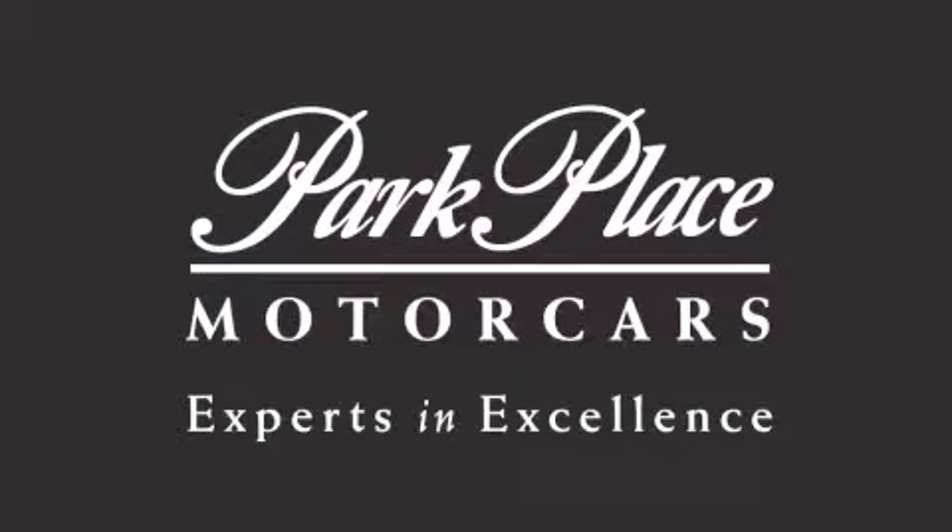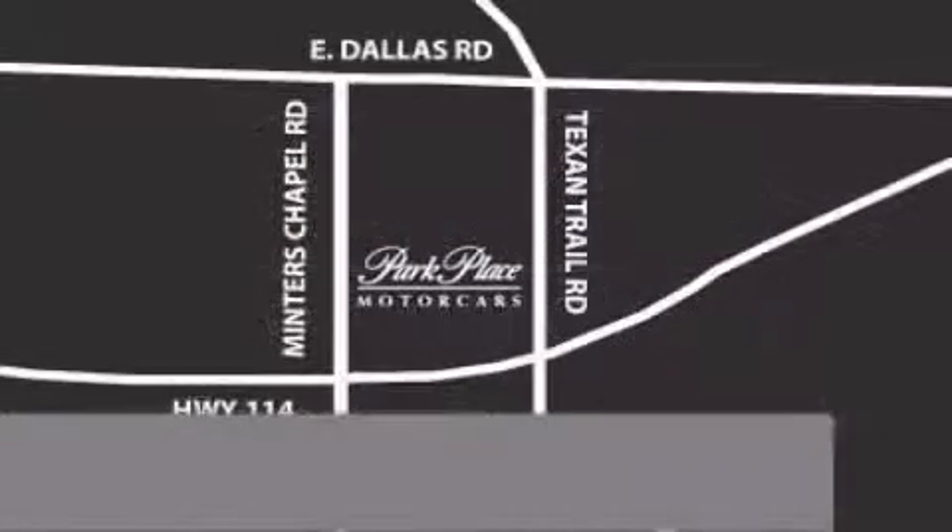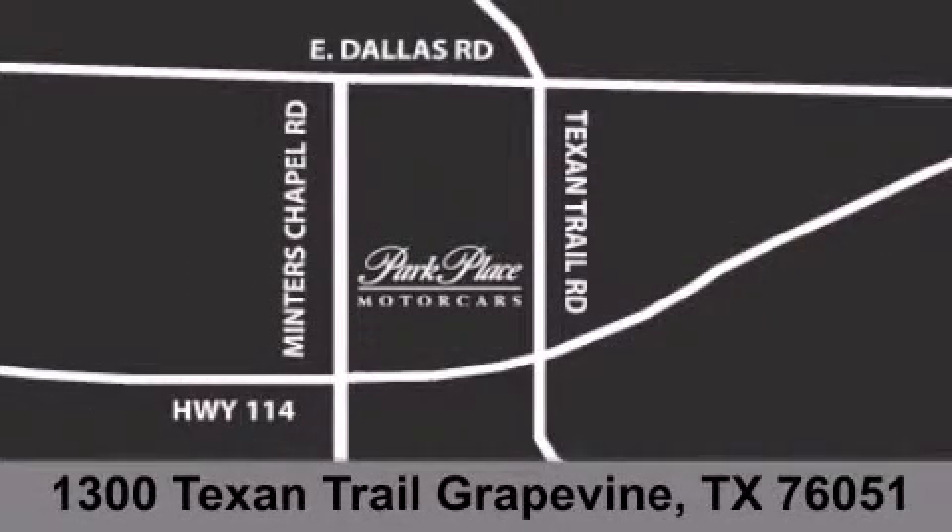Thank you for considering Park Place Motor Cars Grapevine for your next luxury vehicle. If you have any questions, please visit our website, give us a call, or stop by our dealership located at 1300 Texan Trail in Grapevine.